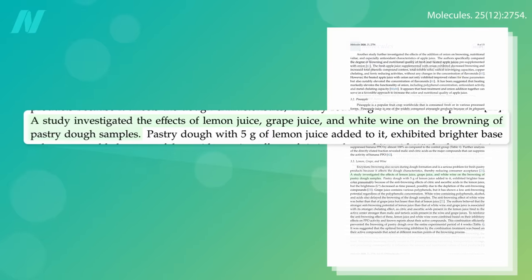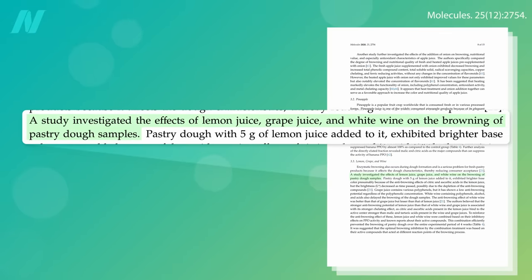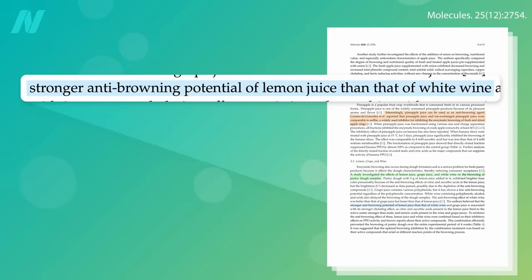There was a study comparing lemon juice and white wine to prevent browning in pastry dough. You've heard of hard cider, hard seltzer? The lemon juice beat out the wine, so better a lemon squeeze than drinking a hard smoothie.